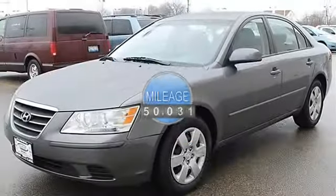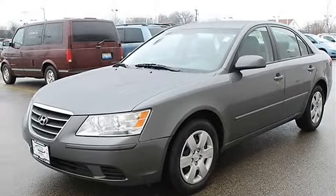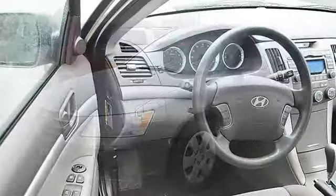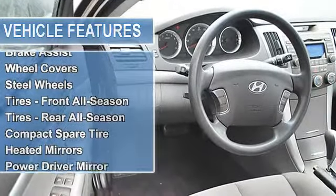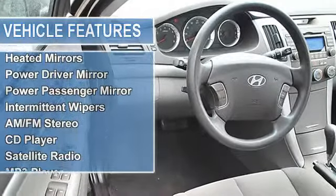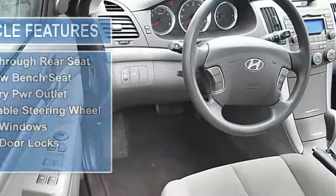Power steering, four-wheel disc brakes, four-wheel anti-lock brake system, brake assist, wheel covers, steel wheels, tires front all-season, tires rear all-season, compact spare tire, heated mirrors, power driver mirror, power passenger mirror, heated exterior driver mirror, heated exterior passenger mirror.